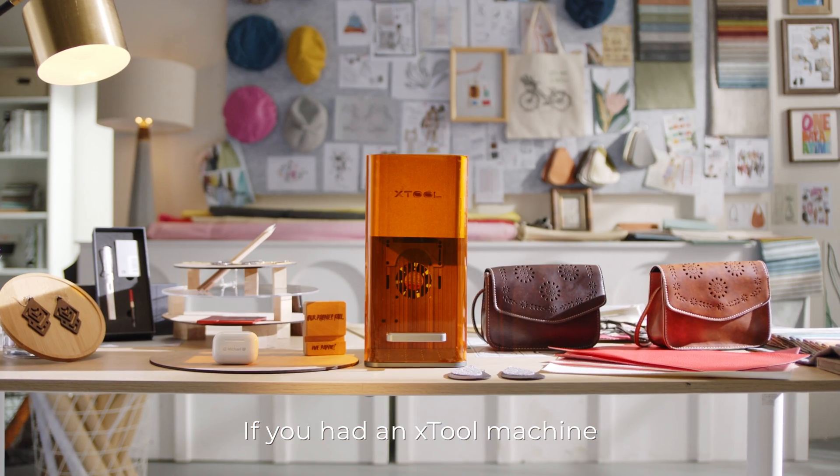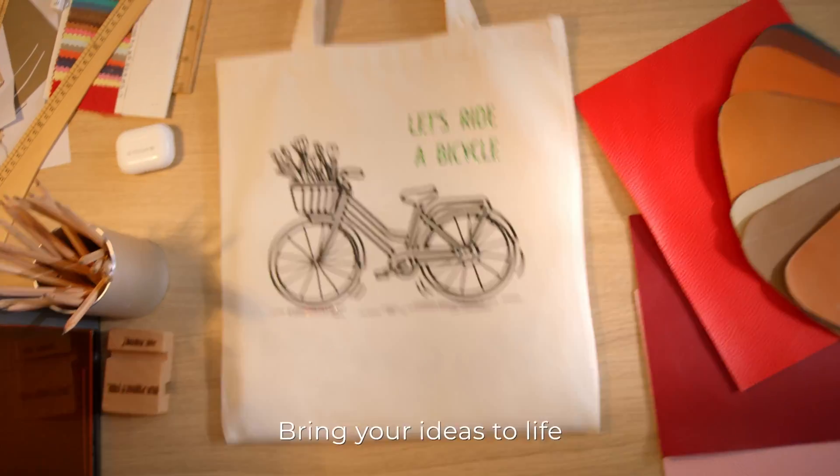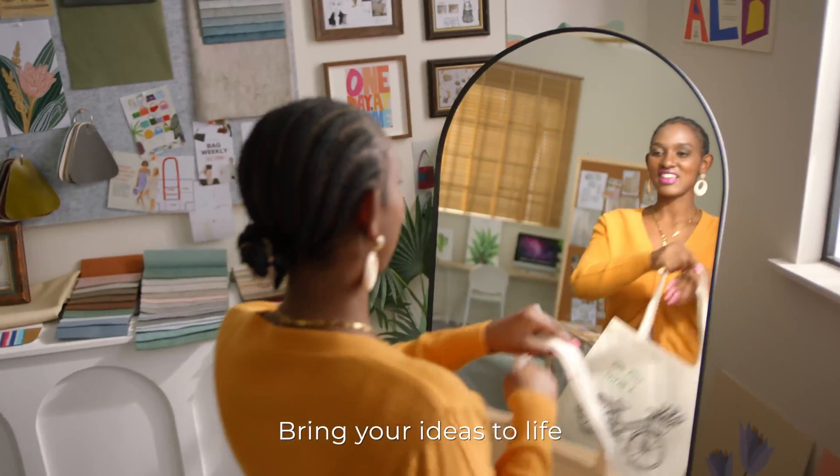If you had an Edge Tool machine, what would you create? Bring your ideas to life.